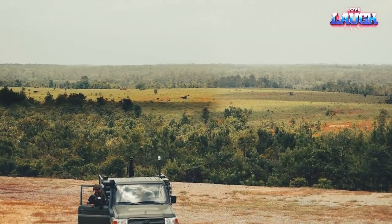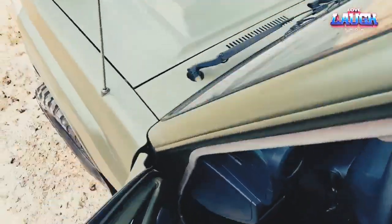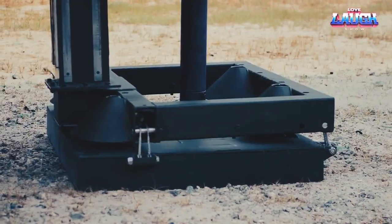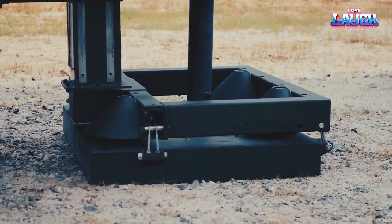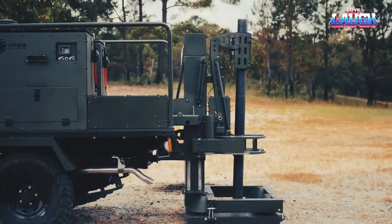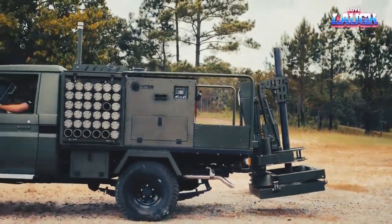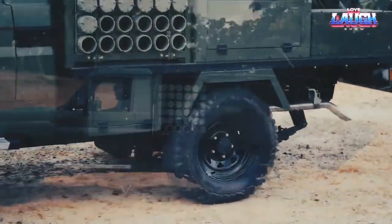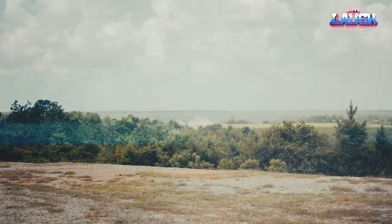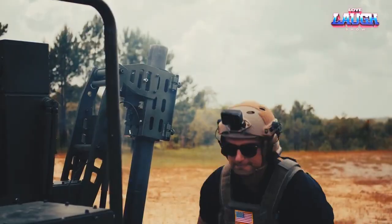Equipped with a complete digital system, including a touchscreen fire control system, the Scorpion offers cutting-edge technology at the operator's fingertips. With pre-programming capabilities of up to 1,000 targets, this system ensures precise and efficient targeting. Its ammunition capacity is nothing short of impressive, capable of carrying either 40 or 72 rounds. The firing range of the Scorpion reaches up to 6.5km or even 8km, depending on the model.